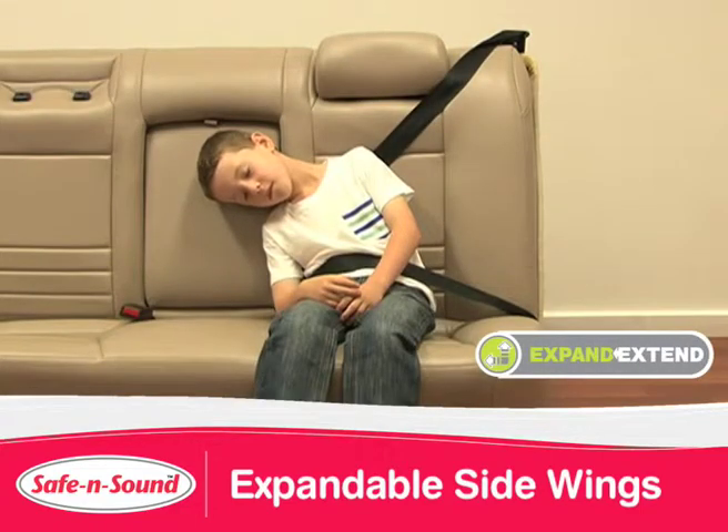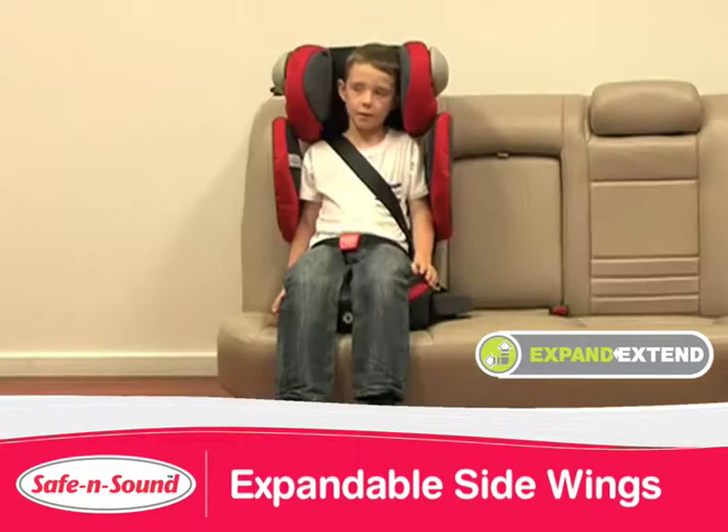Children can fall asleep, lean to one side and slump. When this happens, the seat belt no longer fits properly. The Encore 10 expandable side wings deliver lateral support, ensuring your child's body is sitting upright, providing a safer seat belt fit.